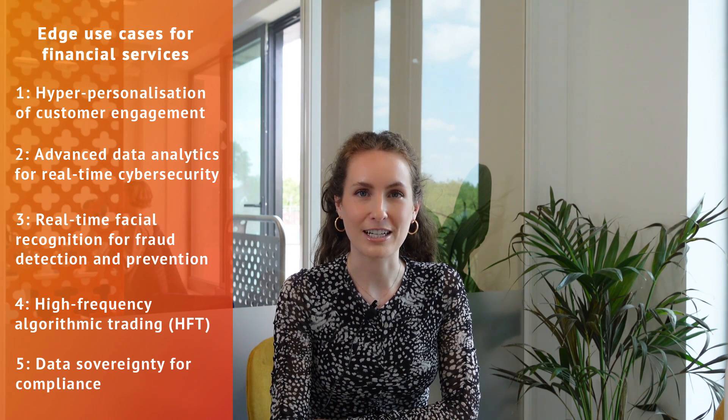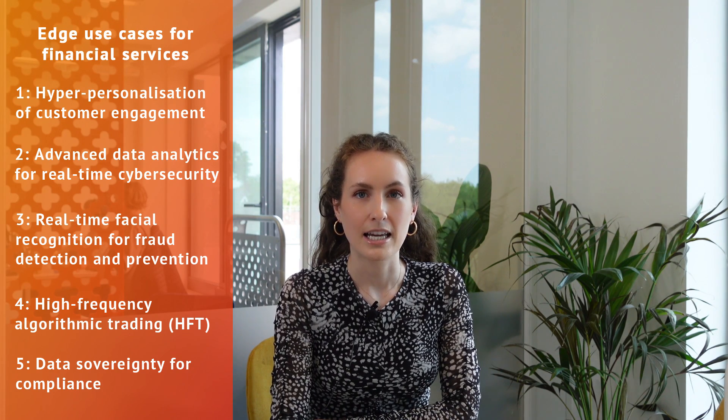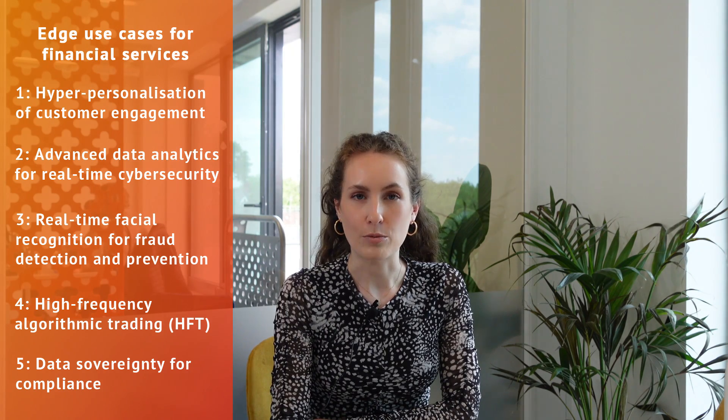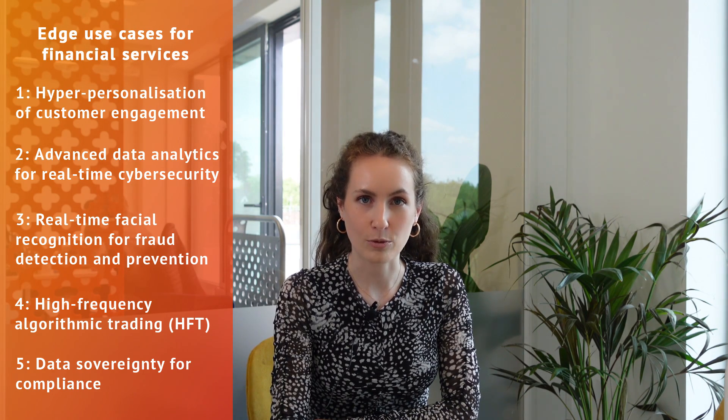The last use case is around data sovereignty for compliance. Financial services is one of the most highly regulated industries, and this has only increased in recent years. Banks hold a lot of sensitive information on customers, and while cloud computing allows opportunities for large-scale analysis of data sets, it also means sensitive data has to travel across borders, making it very open to potential breaches. Sending large amounts of data can also increase backhaul costs for banks. Edge computing can help solve both of these issues — it can enable processing of sensitive data within national borders and reduce the amount of data sent to the cloud.